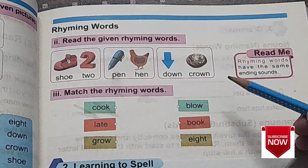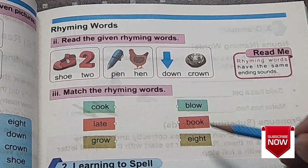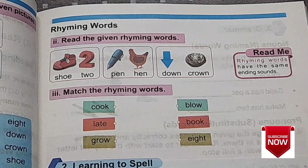Three words given on the right side: blow, book, ate. Can you match the rhyming words?